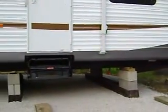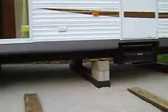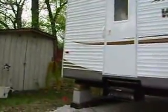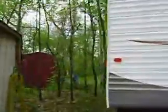Got the trailer all blocked up nice and level, good timbers underneath of it. Plenty of room to get in and out of the shed — probably eight to ten feet there.